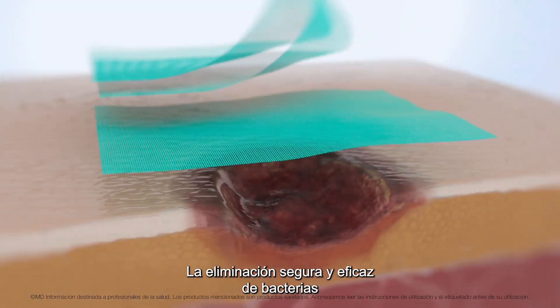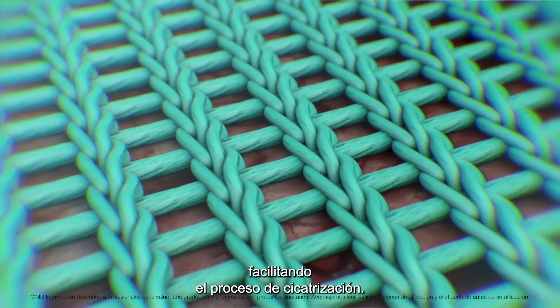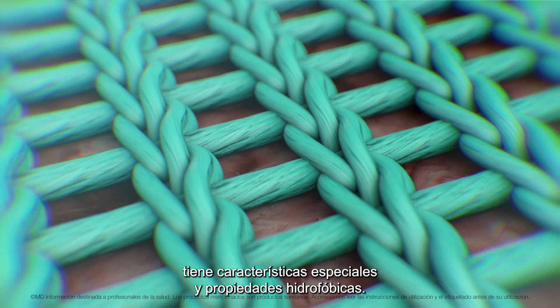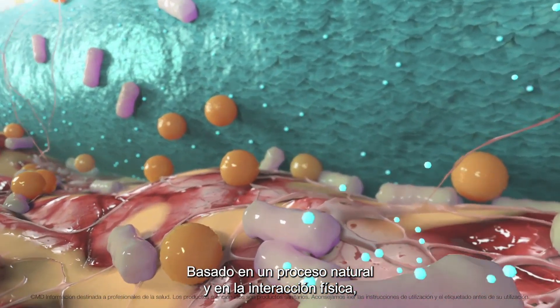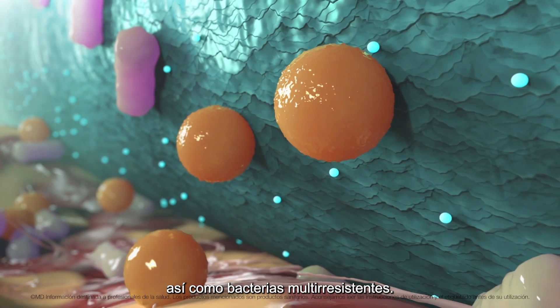Safe and effective removal of bacteria reduces the bio-burden in wounds, which facilitates the healing process. The DACC-coated surface of Qtimet Sorbact has special characteristics and hydrophobic properties. Based on natural processes and physical interactions, Sorbact dressings bind common microbes in the wound as well as multi-resistant bacteria.